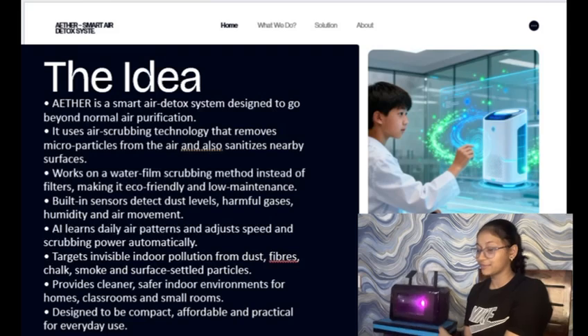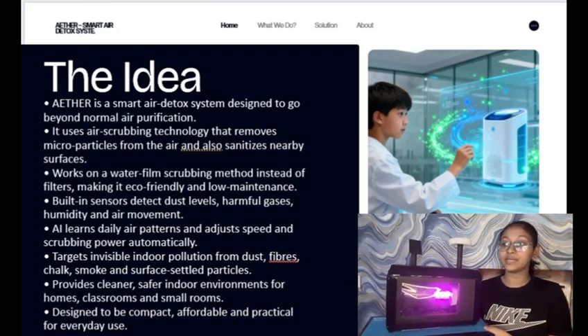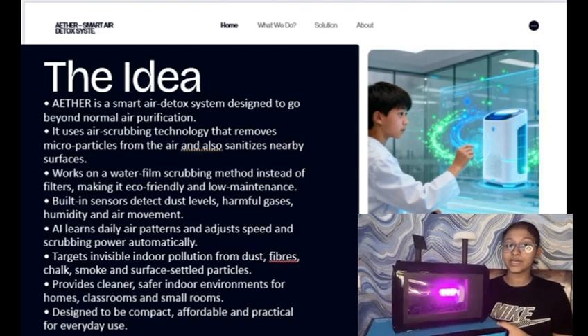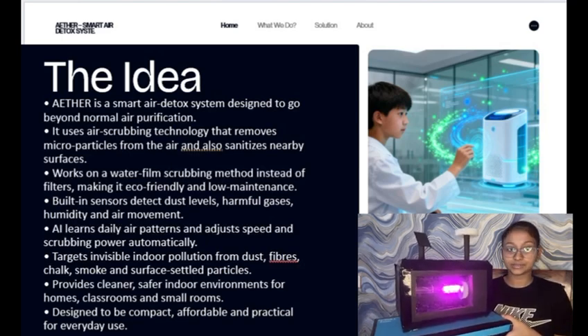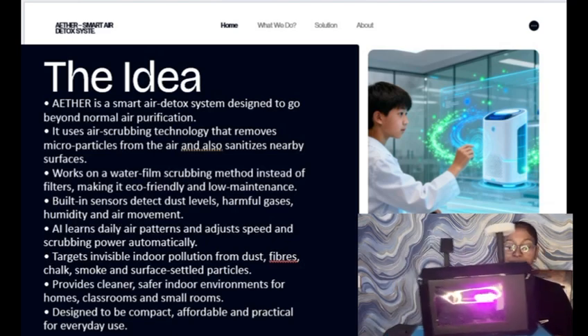The solution is ACIR, a small, affordable water film air scrubber made for indoor spaces. Instead of expensive filters, ACIR uses a thin, moving layer of water to trap microparticles. This method can capture fine dust that regular purifiers usually miss, making it safer and eco-friendly.